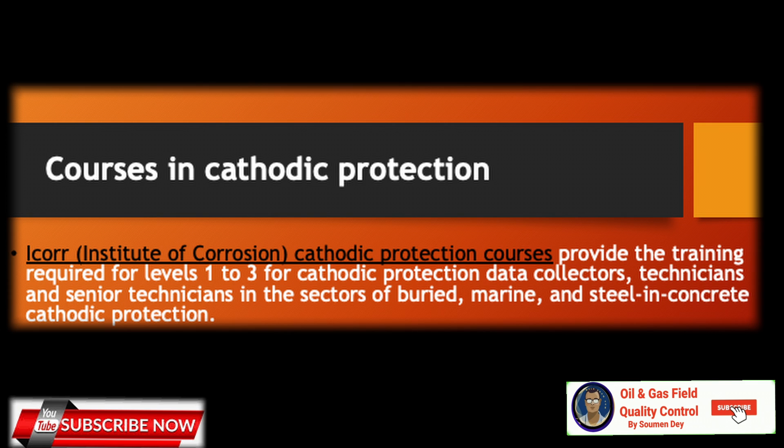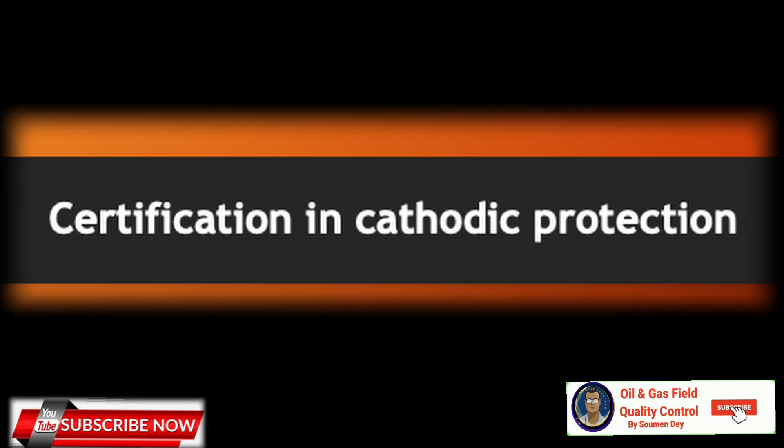These courses are suitable for those seeking certification of competence in cathodic protection in accordance with ISO 15257, and also for managers and others who wish to have an introduction to cathodic protection. Independently of the courses, ICorr also operates an independent assessment of competence. The ICorr Professional Assessment Committee assesses whether the applicant has the requisite level of experience, training, knowledge, and skills as defined in BSN ISO 15257. The certification is recognized and valid internationally.